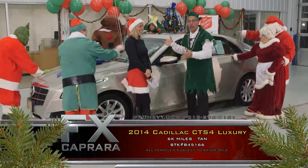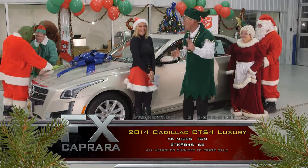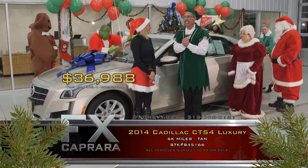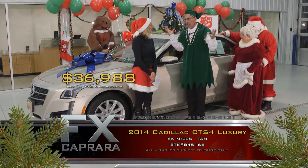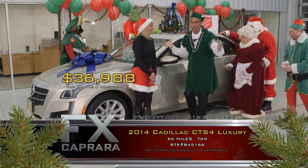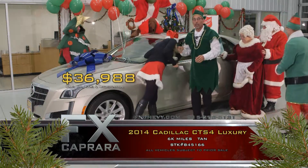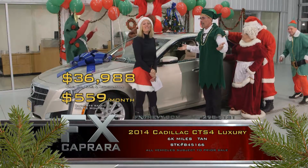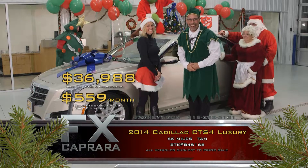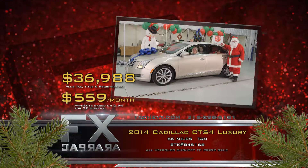Buy a 2014 Cadillac CTS 4, leather, moon, nav, paddle shift with just 6,000 miles. Not 60,000 miles — 6,000 miles. Buy it for just $36,988, not $59,000 which it stickers for. That's almost $23,000 off. Walk out with a payment of $559 a month and you're driving. Let's recap that 2014 Cadillac CTS Luxury for $36,988 or a low payment of $559 a month.